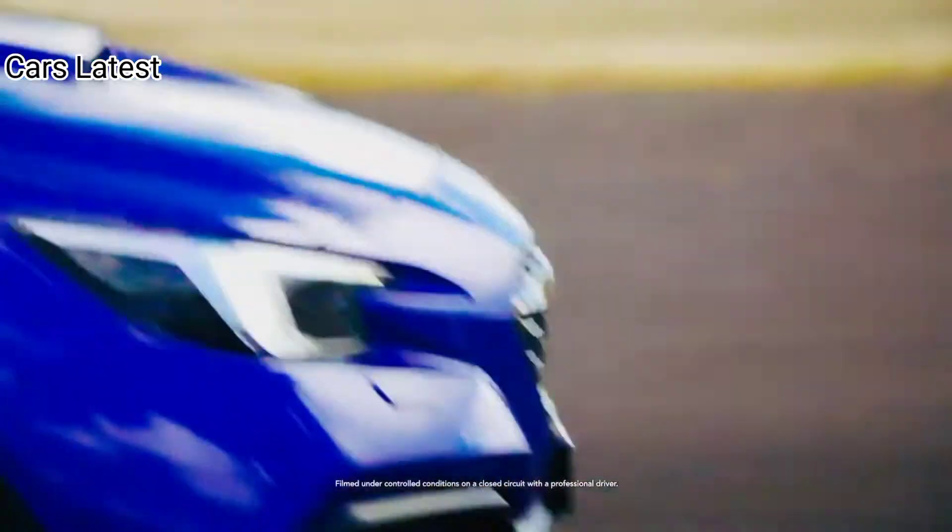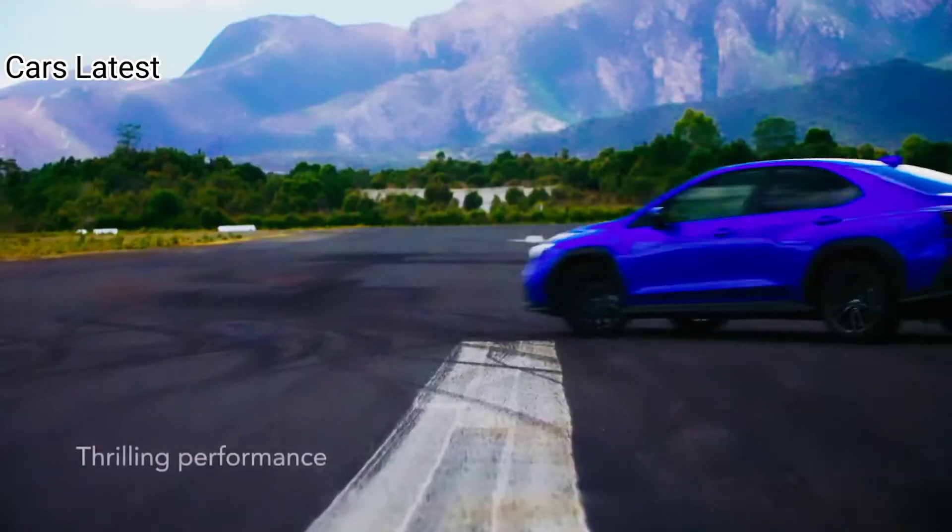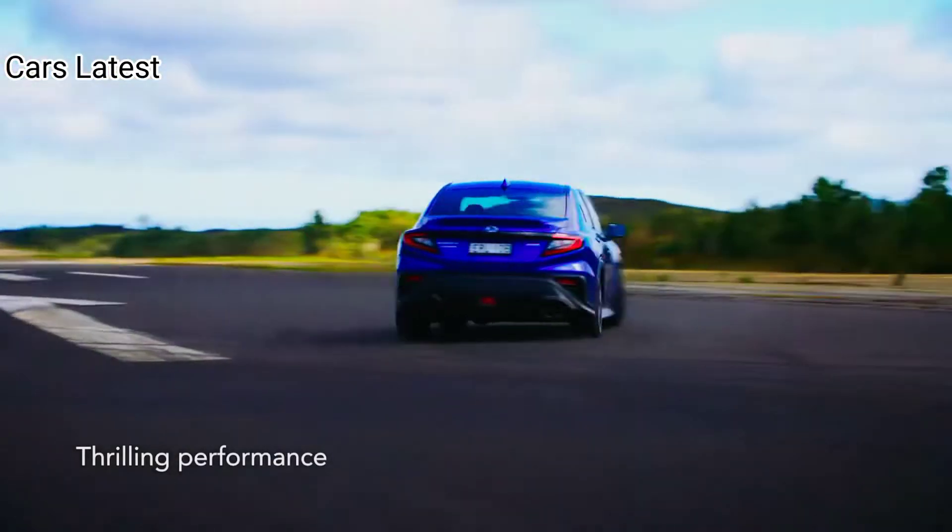The premium trim rides on 17-inch wheels with a dark gray finish, and these models also have a Torsen limited-slip differential.